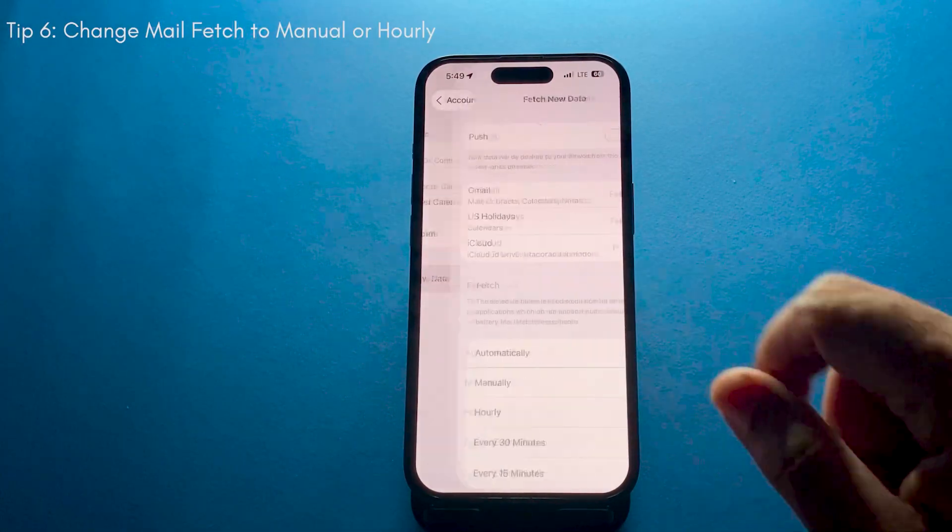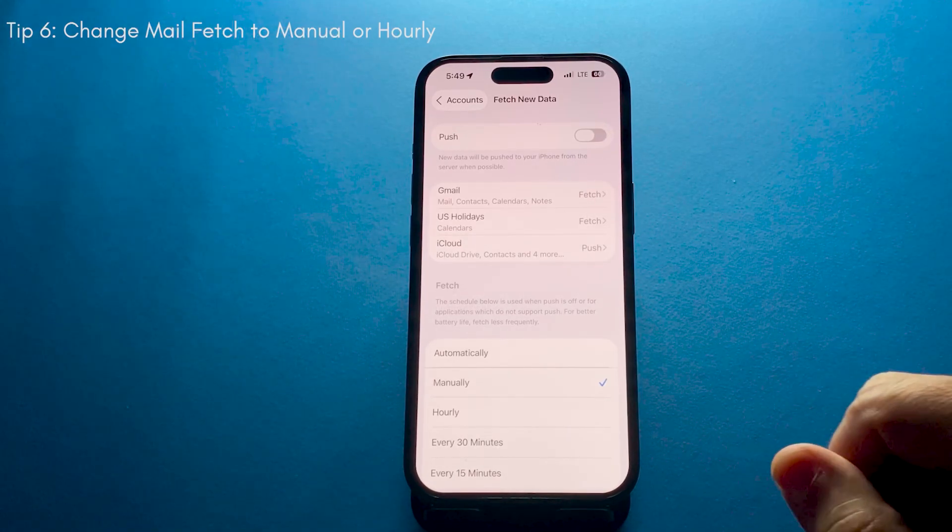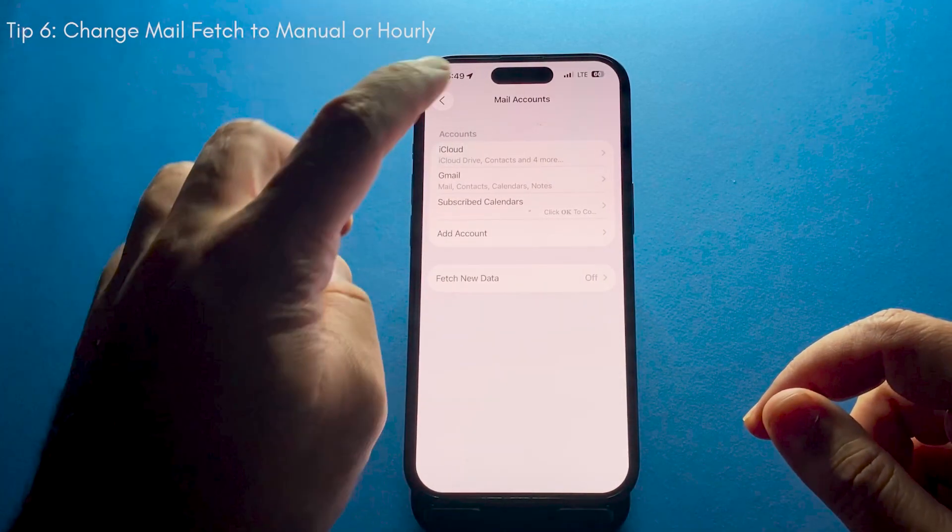Mail is another area where you can save a lot of power. Go into Mail Settings, then Fetch New Data, and turn off Push. Instead, choose Manual or Hourly so your iPhone isn't constantly checking for new mail in the background.